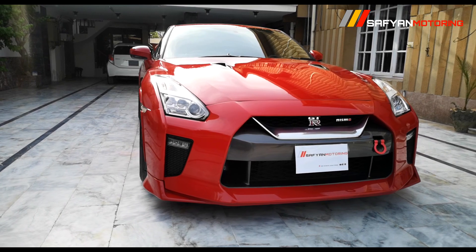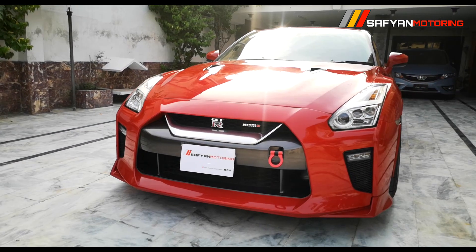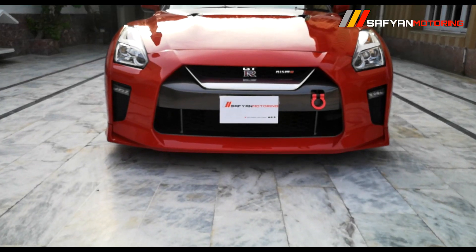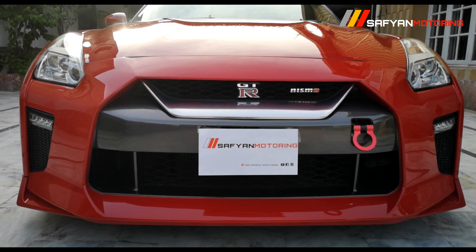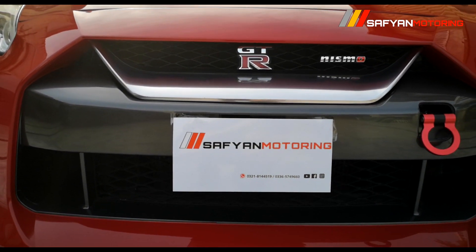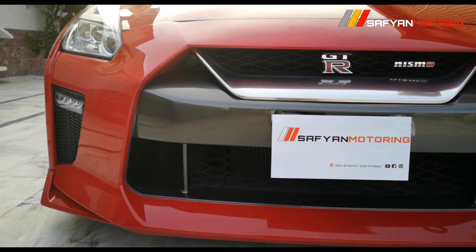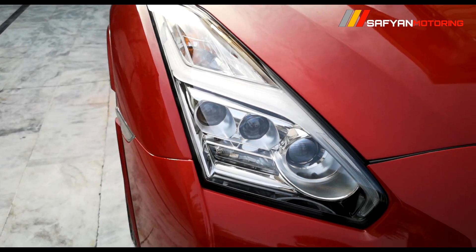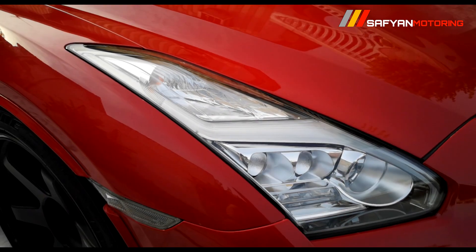If we talk about the exterior front look design, GTR is a legendary car — you can see it in Fast and Furious. This is the Nismo variant which is the facelifted version. You can see that the front grille has been changed, and a plate is installed inside it as pre-installed. The headlights are tetra LED projection lamps with an L-shaped surround, giving L-shaped daytime running lights — this is the facelifted variant.